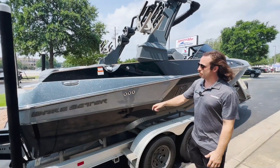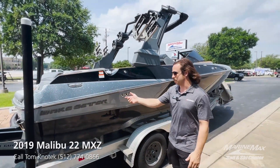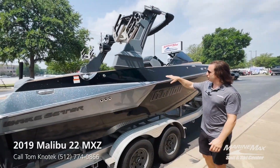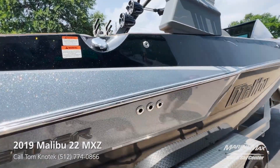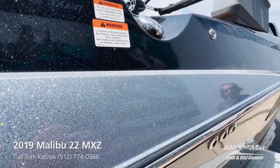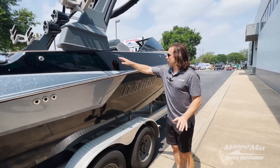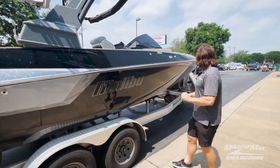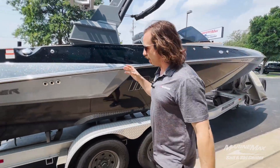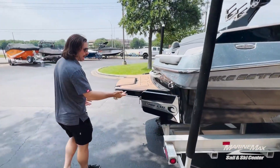This pre-owned is a 2019 Malibu Wakesetter 22MXZ. You'll notice this boat has a black metal flake with a rear gray metal flake on it. This boat is going to be sold as-is, does not include a trailer, does have some scratches on it, and the decal could be worked on a little bit.